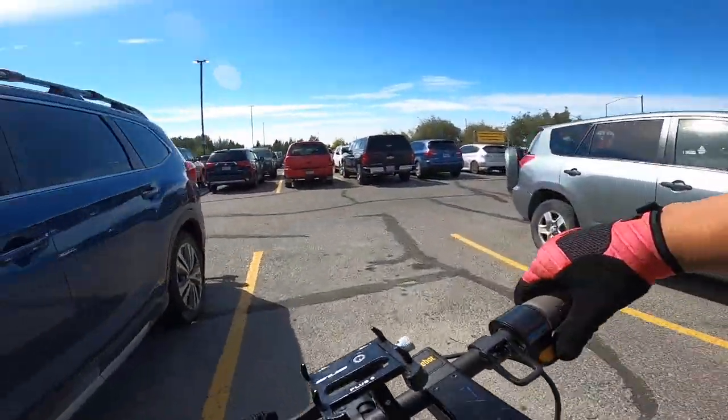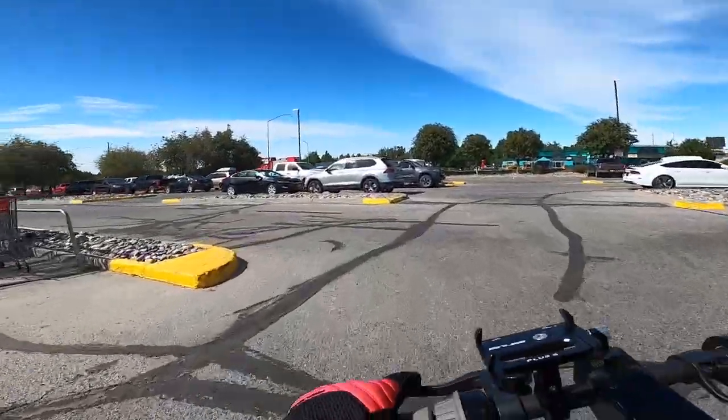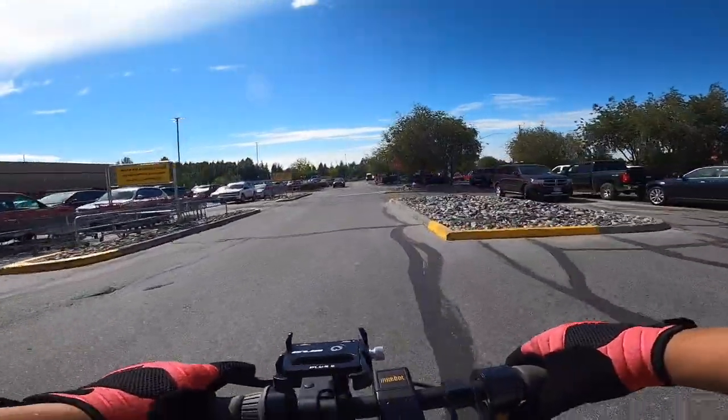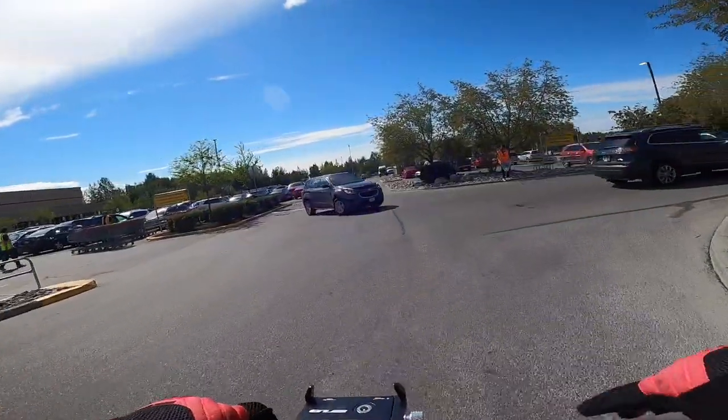Somebody's milkshake. This parking is really bad. I don't want to ride out here. Let's get out of here. You guys all know Costco already — nothing special here in Costco.